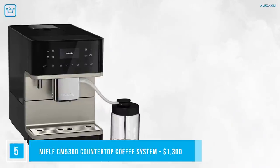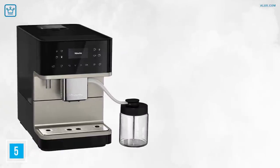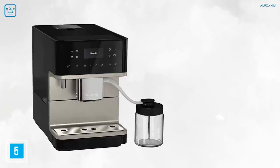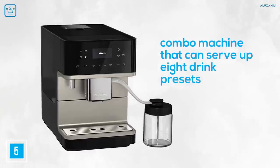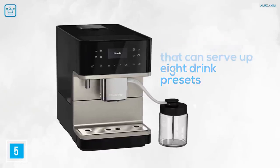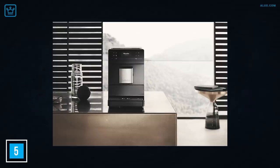Number 5: Miele CM5300 Countertop Coffee System. This German company carries with it a reputation for quality, and you'll find that here. The CM5300 is a combo machine that can serve up 8 drink presets from macchiatos to lattes, and if you get the additional carafe you can also enjoy 8 cups of drip coffee in just a few minutes. A big selling feature is the fully automated descaling and cleaning function, and it comes apart pretty well so the machine won't just build up grime if you get busy.